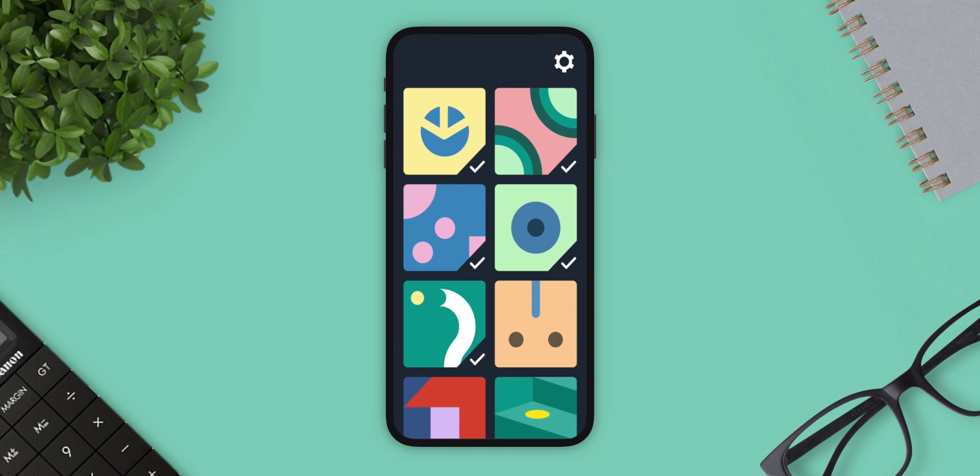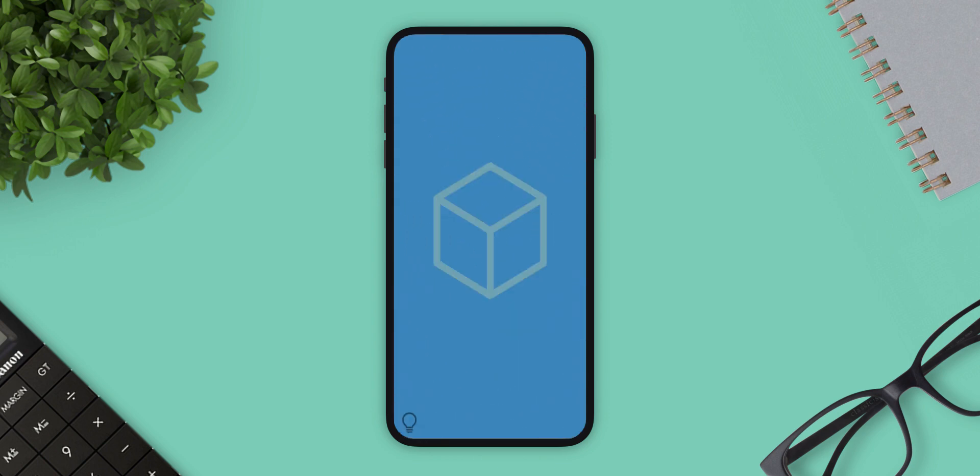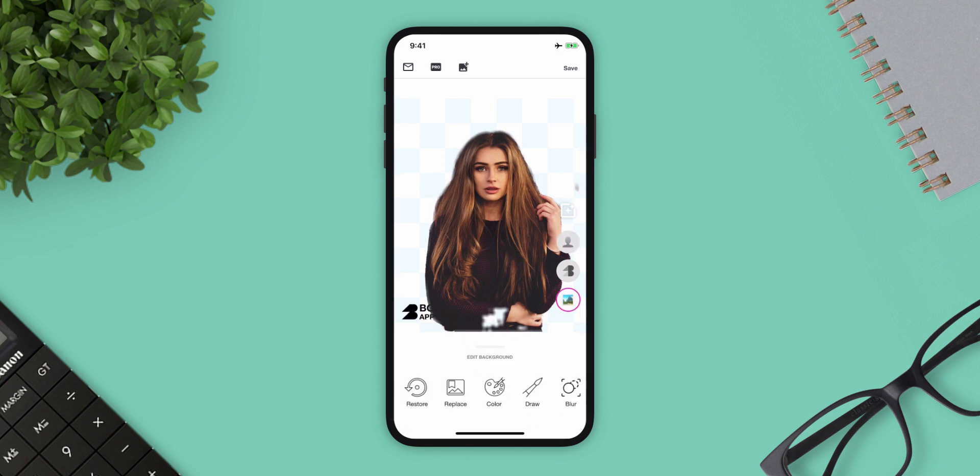Next app is Secret Signs. This is a really fun app that tests your creativity and imagination. These riddles may seem abstract, but there is more than meets the eye. I don't want to reveal all the secrets and spoil the fun for you, so go ahead and give it a try yourself.